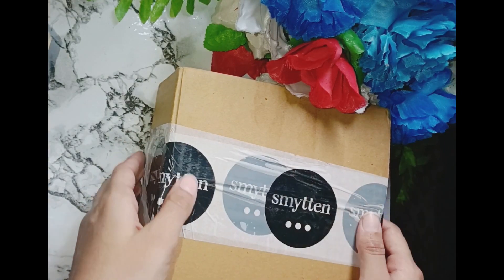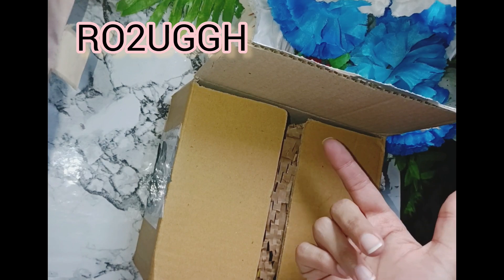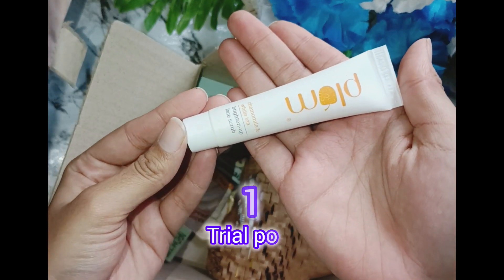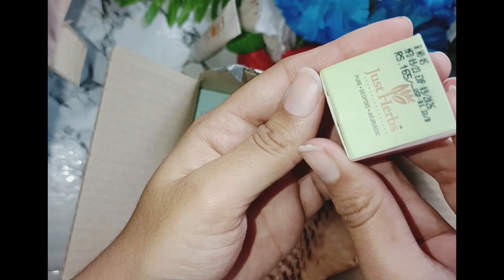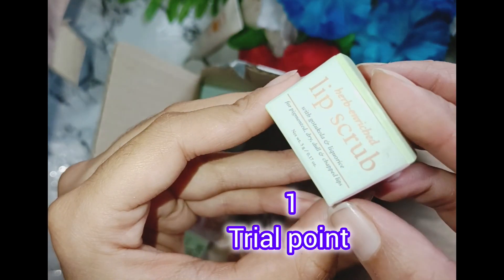Hello lovelies, let's unbox this Smitten parcel. If you are not on Smitten, you can use my referral code on the screen to get extra off. This one is the scrub which makes the skin brighten and purify, removes dead cells, but it irritated my skin so I am not recommending this.